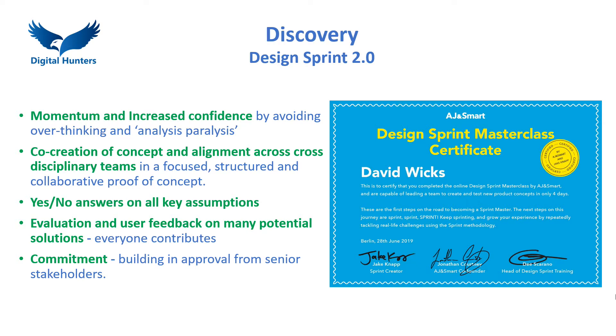The Design Sprint process unleashes creativity within your team with transformative results in less than a week. This is by far the most productive way of evaluating new ideas that I've seen in over 20 years. As a graduate of the Design Sprint Masterclass, I'm certified by its creator Jake Knapp. I lead teams that create and test new product concepts in only four days.